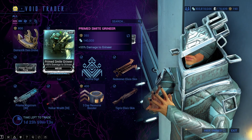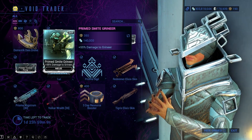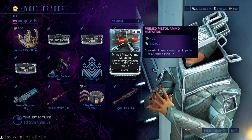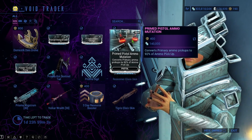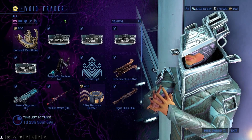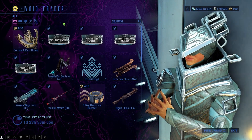We have Prime Smite Grineer — 350 ducats, 140,000 credits. You can pick this up and sell it for platinum. Basically, any primed mod here you're going to be able to sell for platinum. However, I don't normally recommend selling these for platinum, just because the profit margin on them is not really that great.